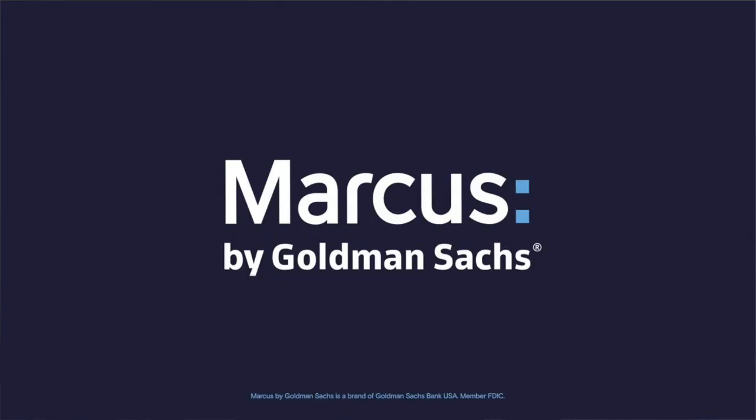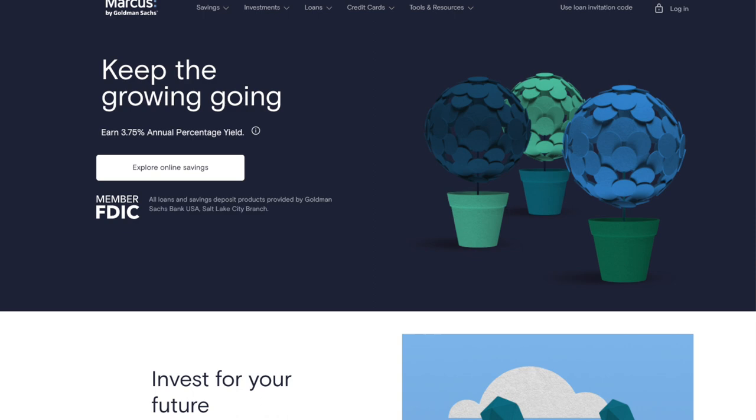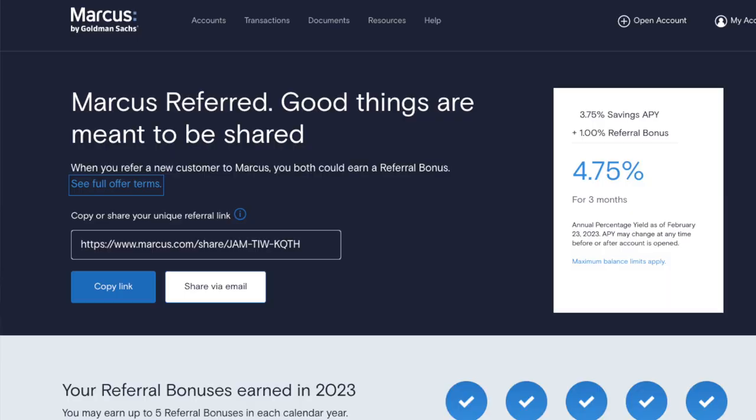The second online savings account I want to talk about is Marcus by Goldman Sachs. In addition to online savings, they have credit cards, CDs, investments, and some loans as well. They are always competitive and usually have one of the highest interest rates. I just got an email notification today that they're increasing their rates to 3.75%, which is one of the highest. They don't have any special features, but they do have a bonus — if you sign up with my affiliate link, you'll get an extra 1% on your savings account for the next three months after you sign up. We've been using them for six years and I've been very happy. No bells and whistles, but it works great and they always have a competitive interest rate.